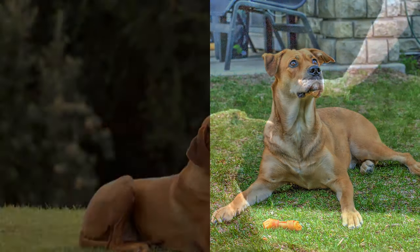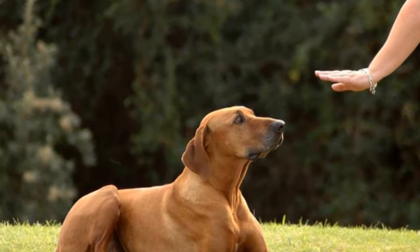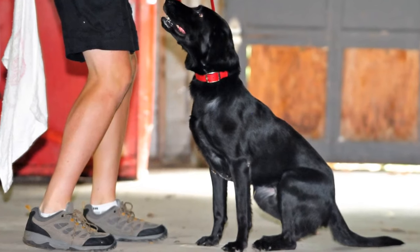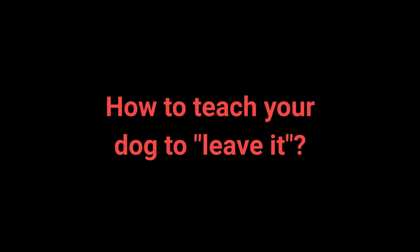Number 8: Leave It. The leave it command is a bit more challenging — there are three parts to it. Still, with the right approach, you shouldn't have any problems teaching your dog the leave it command.